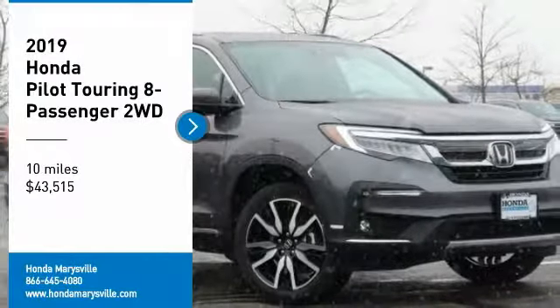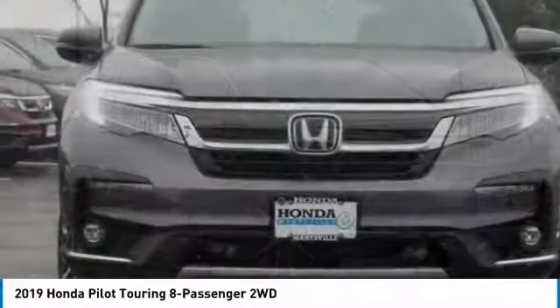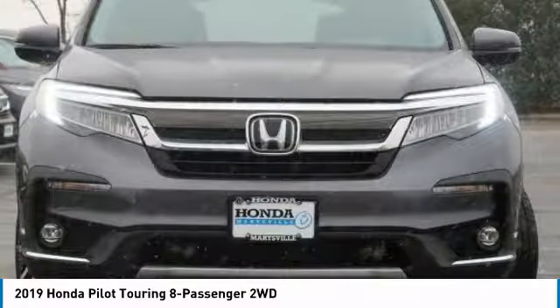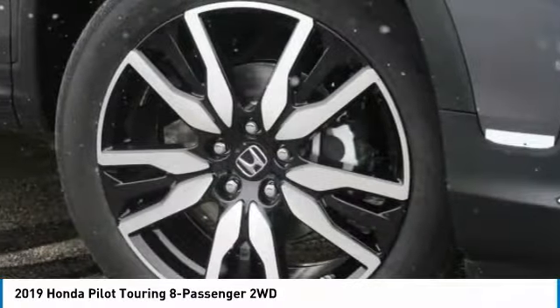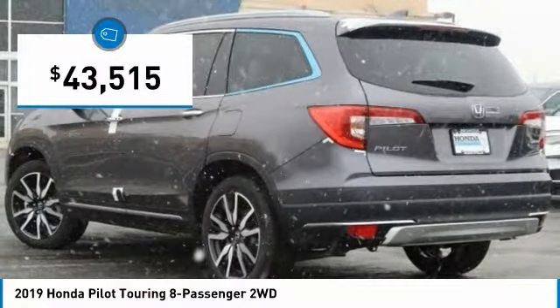We are pleased to show you the 2019 Pilot — Optimal Utility, Indulgent Interior, Powerful Performer. You'll be ready for almost anything in the Honda Pilot, and it is priced below $45,000.